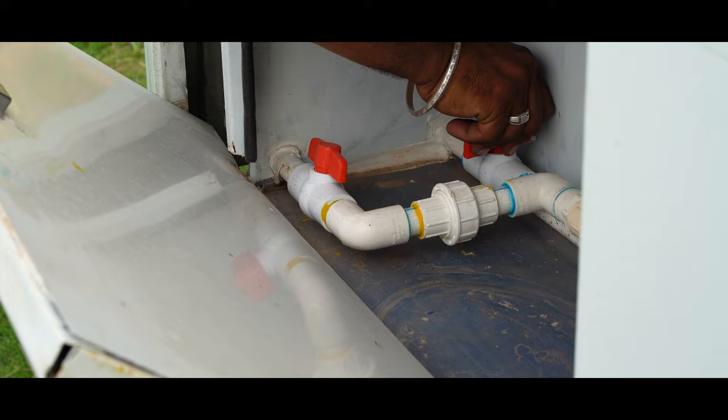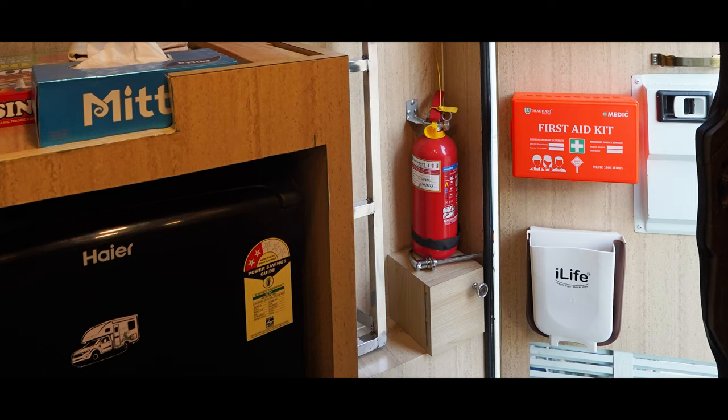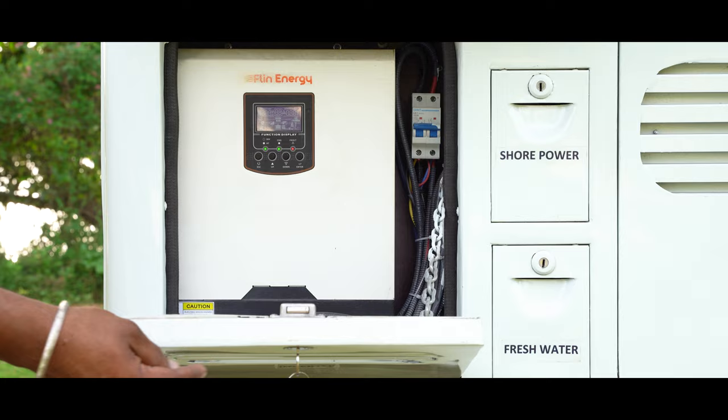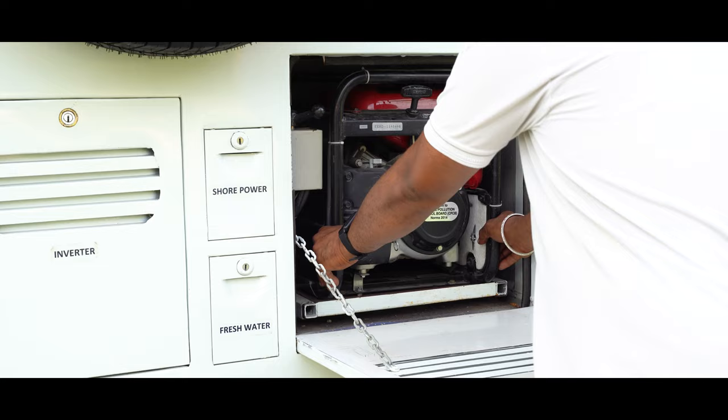Traveling with valuables is now safer using the cupboard with a lock. The campervan and the outdoor awning are fitted with external LED lights for all-around lighting. Fire extinguishers, first aid kit, and a GPS tracker are attached to the campervan, promising care and safety. The pod is eco-friendly and is powered by 230V AC, with rooftop solar panels that generate power through the inverter.